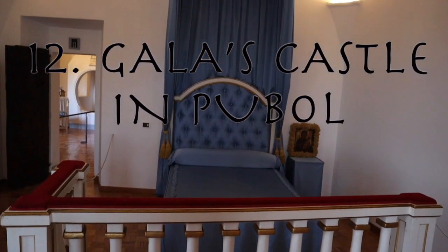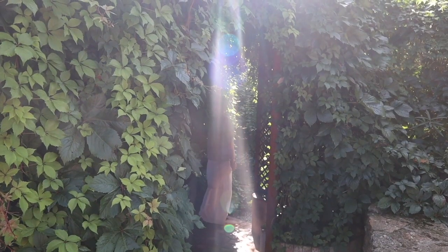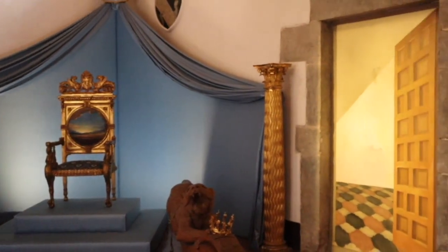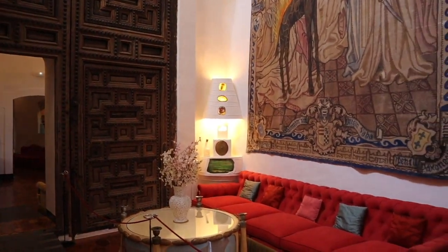While the most famous Dali Museum can be found in Figueres, you can visit the summer house of Salvador Dali — the castle he bought for the love of his life, Gala — in the tiny town of Púbol. Here you can see how they lived, admire the incredible works of art on the ceiling, and get a small insight into the great mind of Salvador Dali.